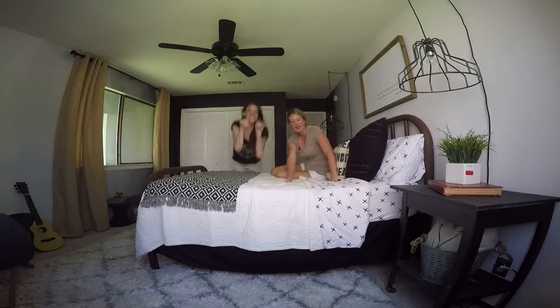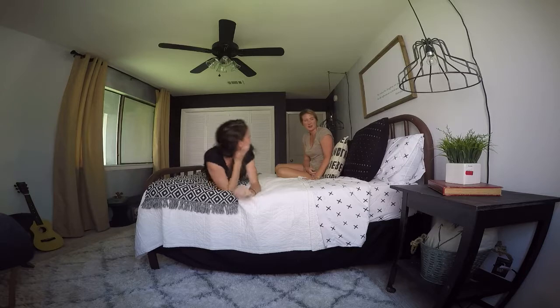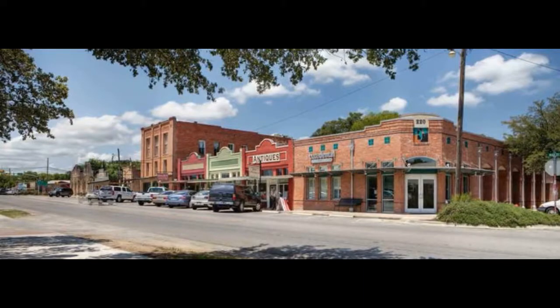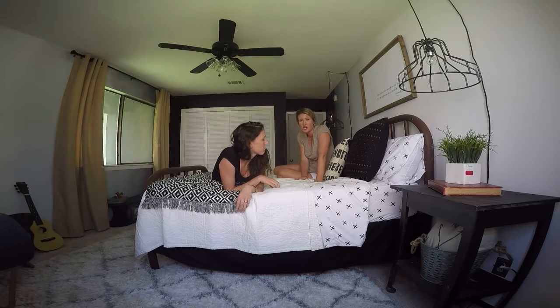We really like this bed. This bed is from the 1800s — it's a wrought iron bed, really super heavy. We went all the way to Buda, Texas to get it and it was only 150 bucks. We like to find things on the cheap.